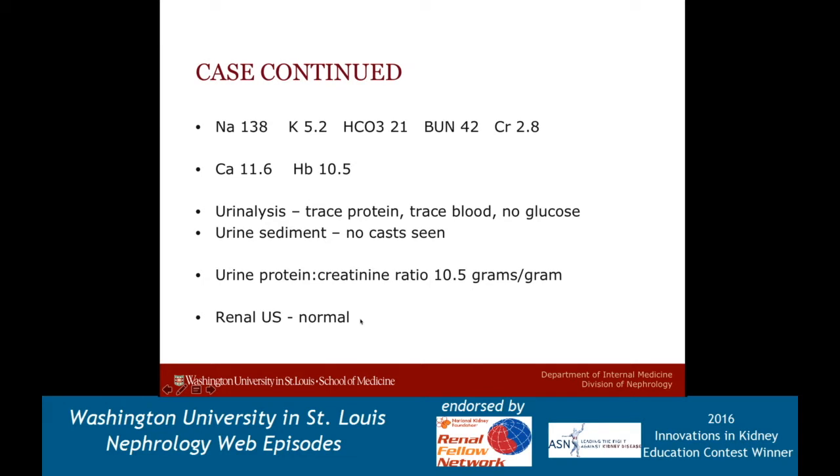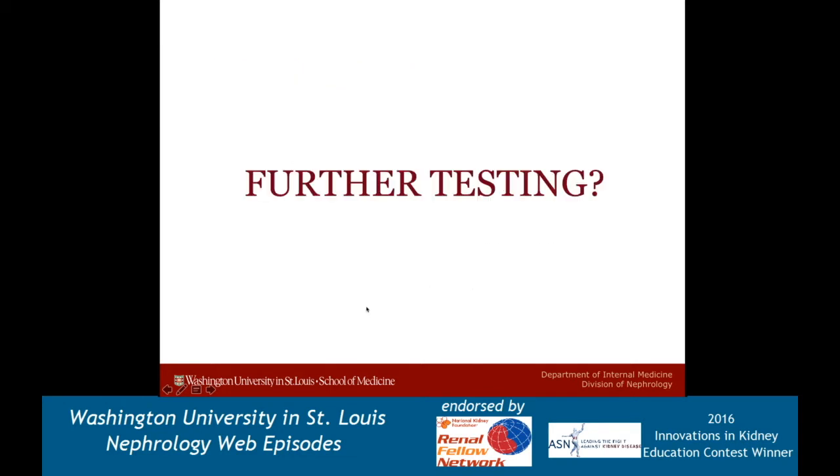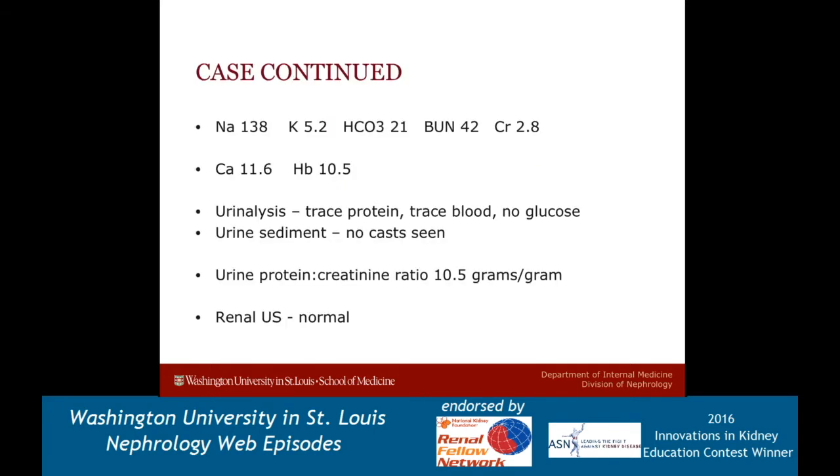She had a normal kidney ultrasound. The question I have for viewers is what would you do at this point? I already prefaced this talk by saying we're going to discuss multiple myeloma, but look back at her labs and see if you can notice some of the red flags that would make you consider a disease like a monoclonal gammopathy in this patient. Obviously, the renal failure — which is pretty profound and going up quickly — elevated calcium and anemia are red flags.